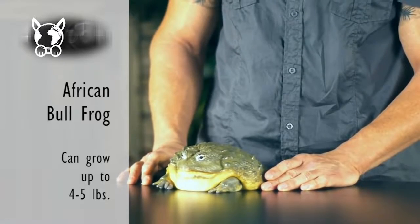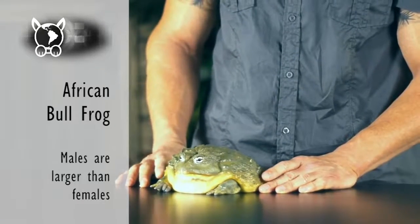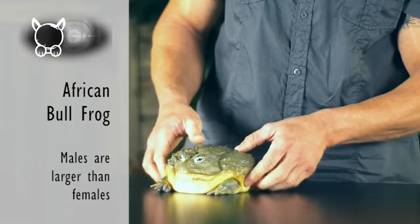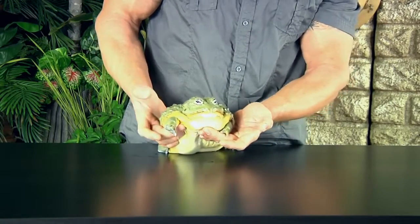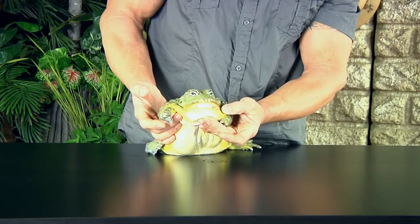Four to five pounds. This one is a male. The male of the species gets much larger than the female, and the males commonly will have this orange color in the throat area.